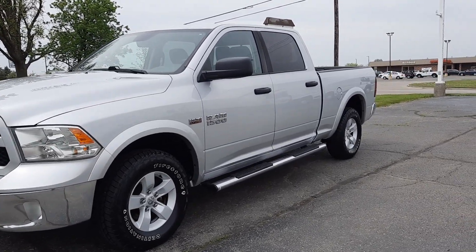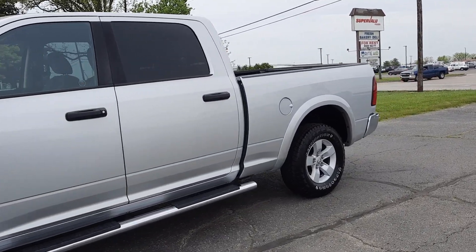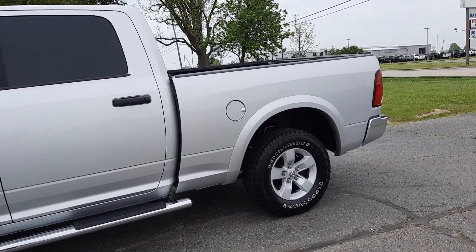Angel here with Terry Henricks Chrysler, going to take you on a quick walk around of this 2018 Ram 1500 Outdoorsman.